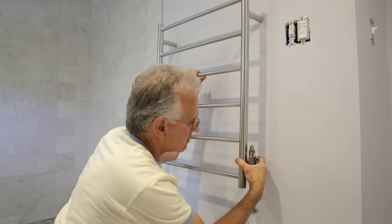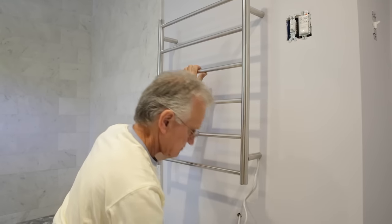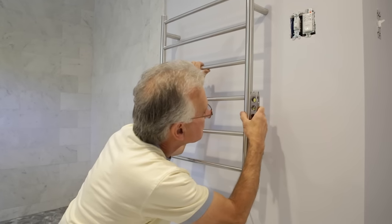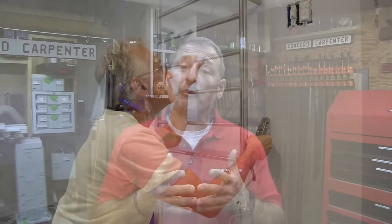So why a towel warmer? Towel warmers, when set on timers, can be cost-effective and actually reduce water usage by eliminating the need to wash towels as often. This is an opportunity to guide your clients when you're doing renovations — an innovative solution to some of these problems.